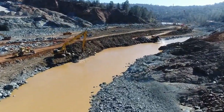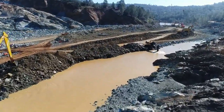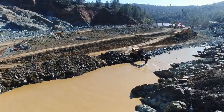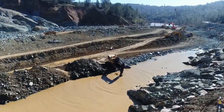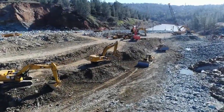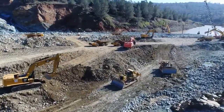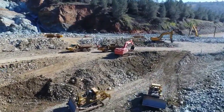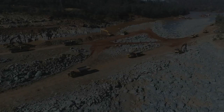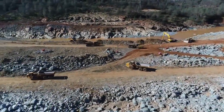They continue to clean out the channel so they can get the power plant up. I don't think they're going to use the spillway again — a source has said they're not going to use it and that they're going to use the auxiliary spillway instead. If they use the main spillway again, this mess they're cleaning up will just happen again and they'll be back at square one. They're not going to be able to use this spillway in the shape it's in, and I don't see it getting fixed anytime soon.